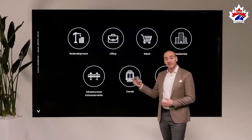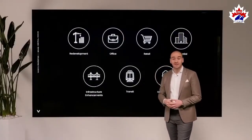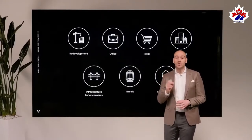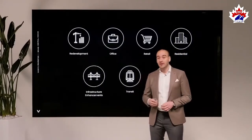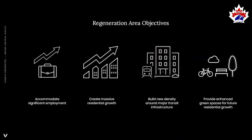We've narrowed it down to seven factors: the redevelopment component, the office, the retail, the residential development component, the infrastructure enhancements, transit — which is a critical piece we'll talk about in detail later — and finally the green and public spaces. There are four main objectives behind creating a regeneration area: incredible residential growth, employment growth, density around existing infrastructure, and new green spaces for community residents to enjoy.